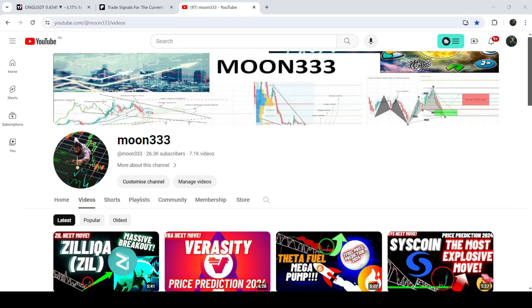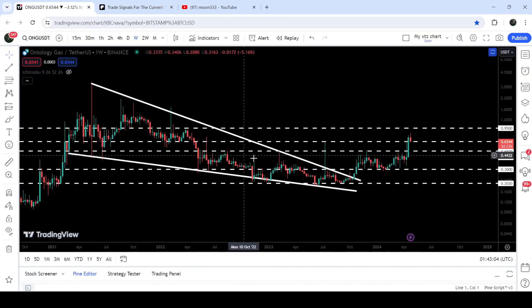Hey friends, this is Atheop here. Welcome to the new update on ONG on the seven-day time frame chart. ONG has already broken out of this very big falling wedge pattern.